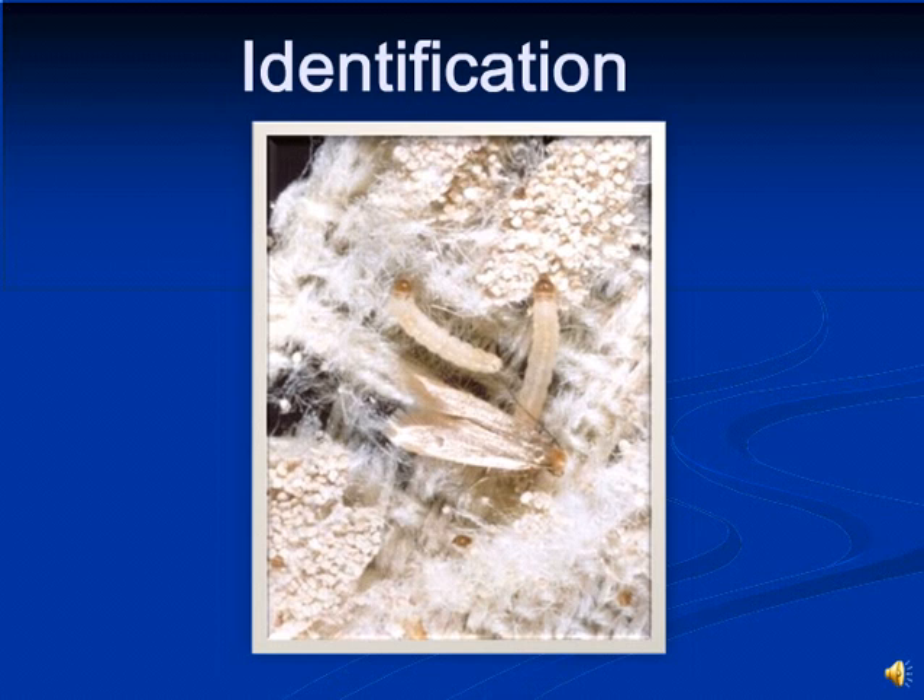When looking at identification features for the webbing clothes moth, we first look at the adult. The adults have a size of about one quarter to three eighths of an inch, or seven to ten millimeters in length, and a wing spread of about three eighths of an inch or ten millimeters. The color of the adults is a straw-colored, yellow, tan, or buff-colored insect with narrow wings fringed with hairs at the end. A tuft of hairs on the head is upright and coppery to reddish gold in color.